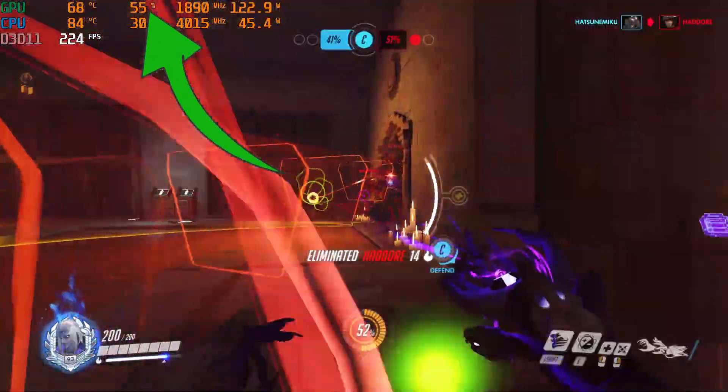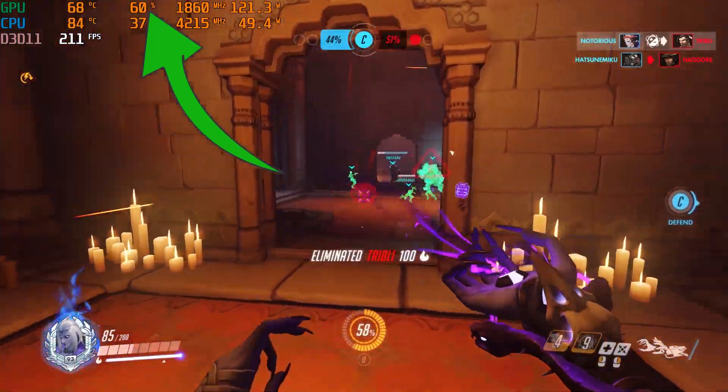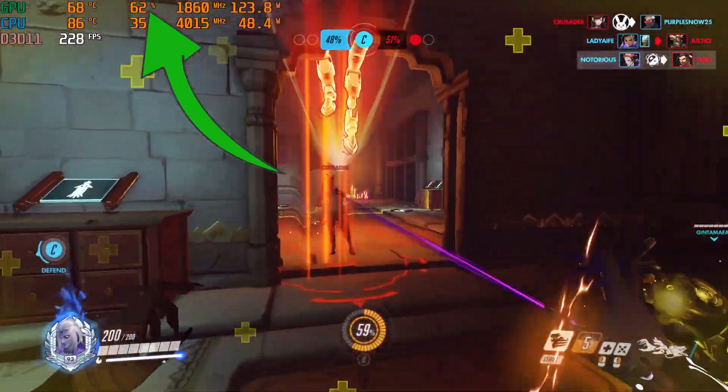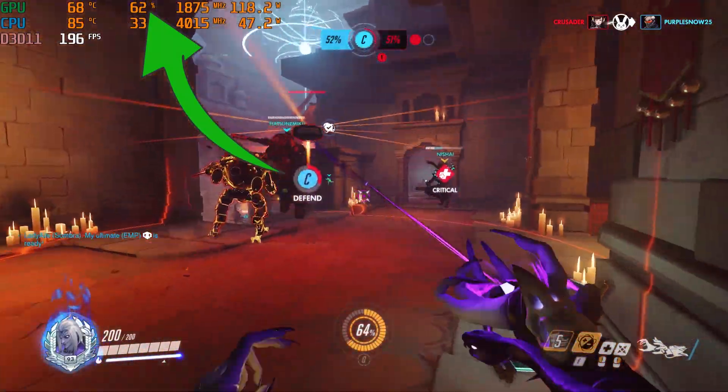Because of this, we're witnessing lower than expected frame rates. The 125W RTX 3070 would easily average 300fps otherwise, ultimately taking advantage of this 300Hz display.